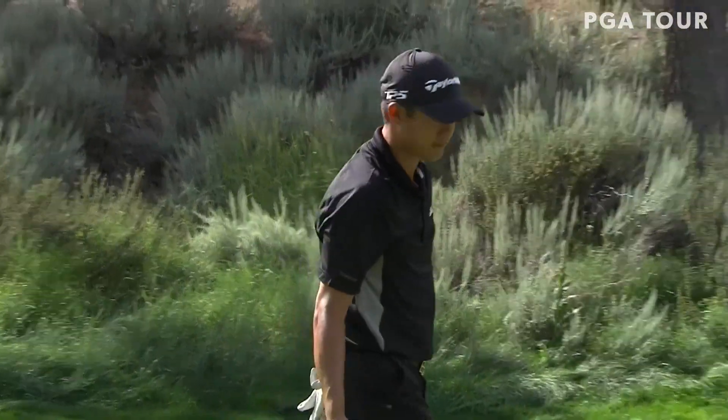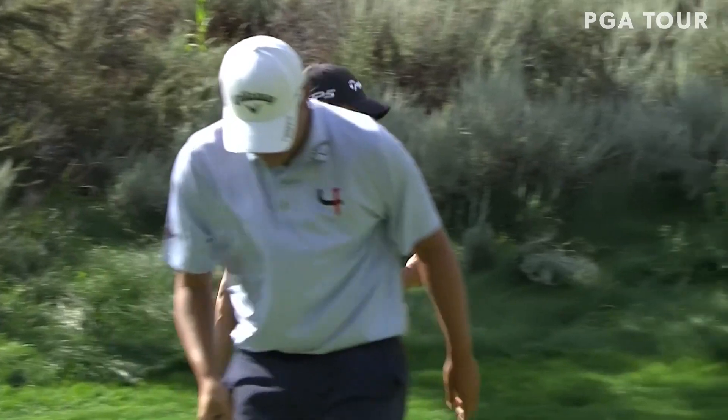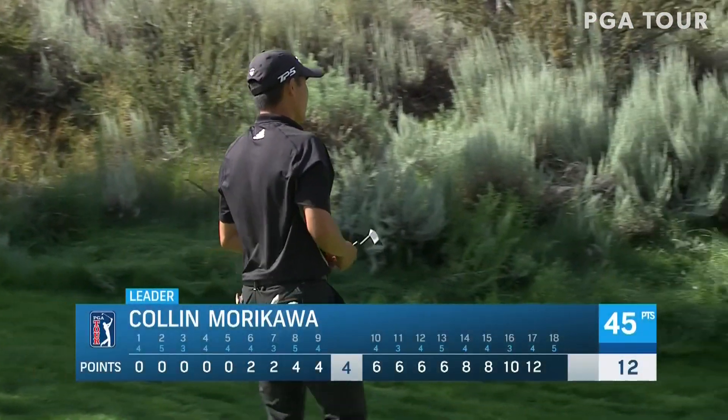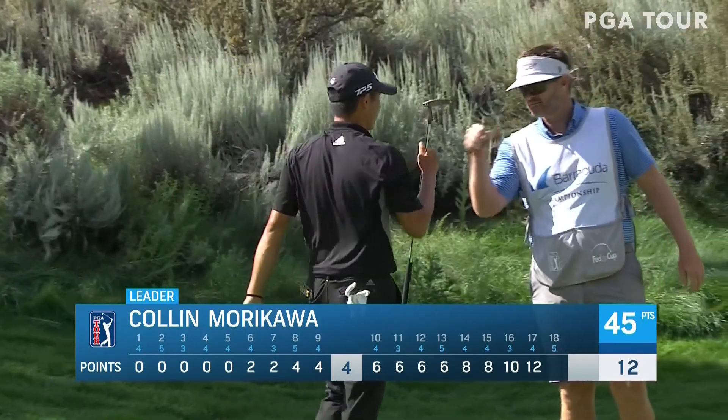30 feet. The 22-year-old strolls up, comes to it — just walks it in. That had some speed when it got to the hole and went in.